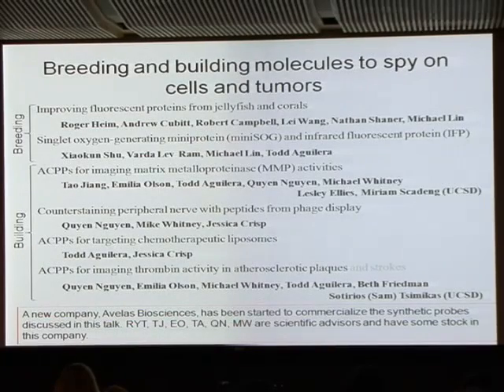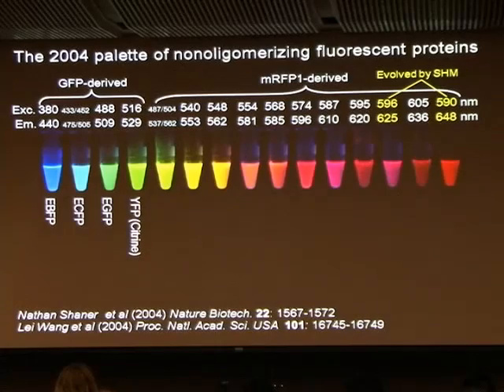I have to put in the obligatory disclosure: because we know that if this is actually ever going to help real people we have to go through the industrial route to FDA approval, we need a company. So we have managed to start a very small company; the named initial people are advisors who have some stock in the usual way, all licensed to the University of California.